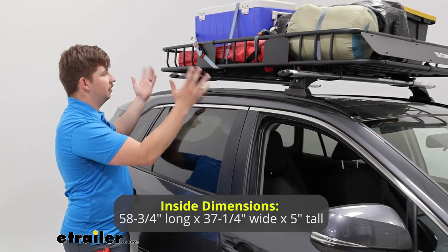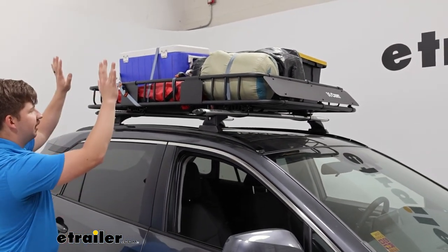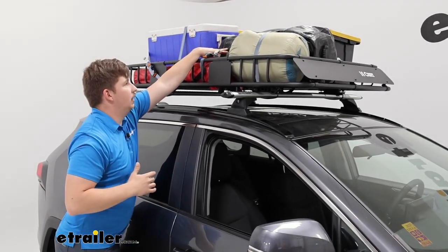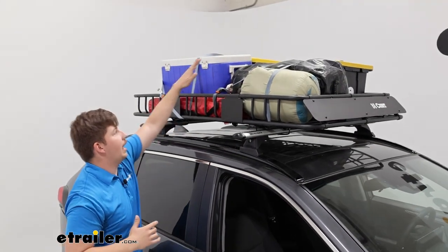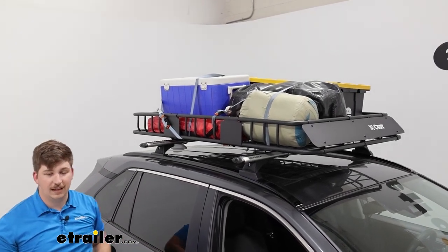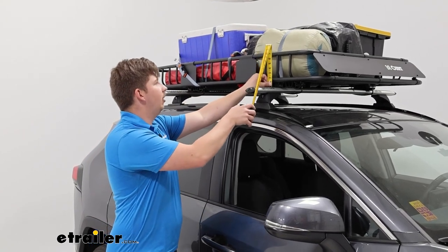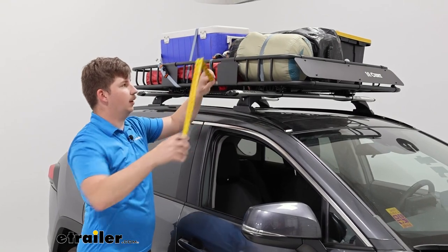It does a great job at holding our things in. Just to give you a bit of a size reference, we've got two plastic totes on the other side, a large dry bag in the middle, along with a blue cooler, a sleeping bag, and a camping chair. So plenty of stuff fits in here, and there's even some room at the back end for some extra stuff if need be. From the crossbar to the top of the rack, it's going to be 7 and 1/4 of an inch to the tallest point.